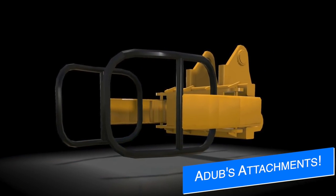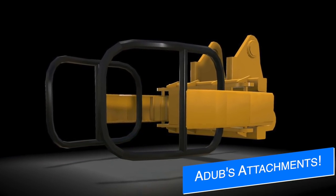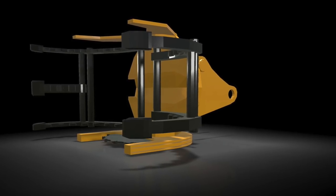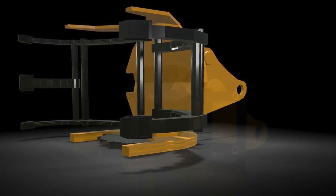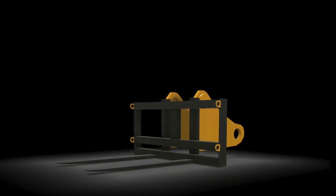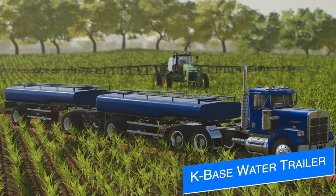Edom Modding shows off another set of equipment to pair with the Black Sheet Modding excavator Libra 902 pack. They've got a log grapple, a tree harvester, and a pallet fork — all being modeled and worked on right now by Edom Modding. Look forward to some updates on these soon.